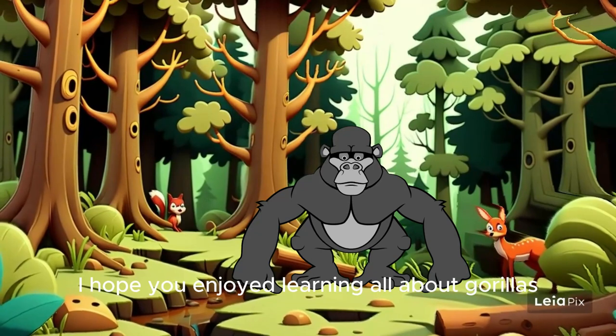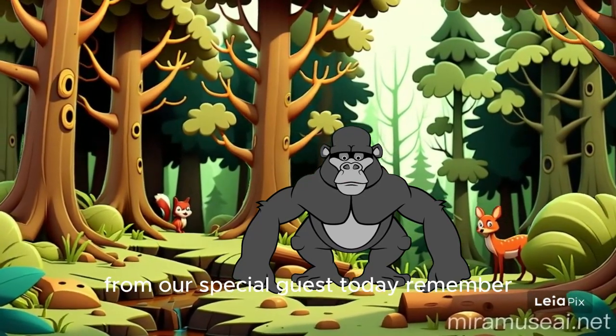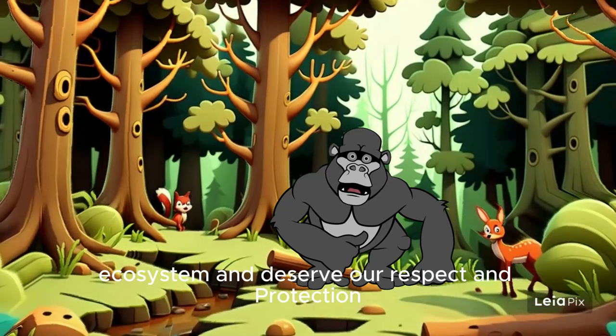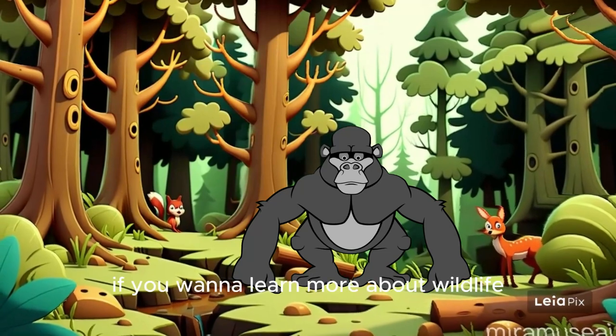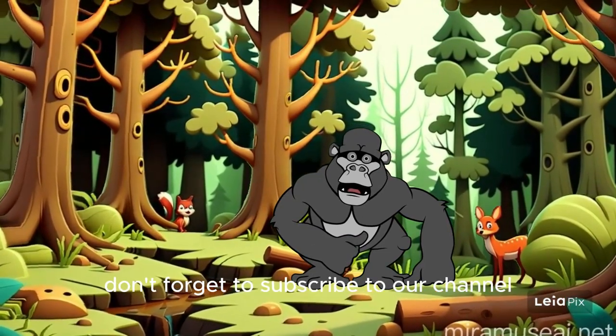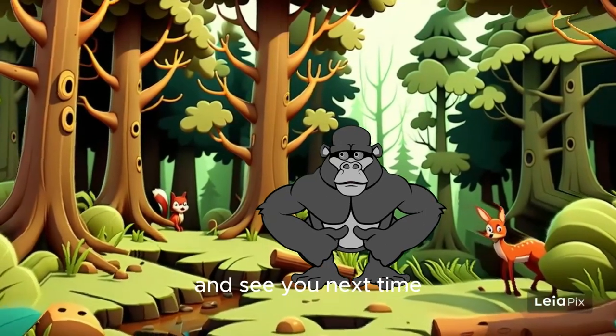And there you have it, kids. I hope you enjoyed learning all about gorillas from our special guest today. Remember, these incredible animals are an important part of our ecosystem and deserve our respect and protection. If you want to learn more about wildlife, don't forget to subscribe to our channel and share this video with your friends. Thanks for watching and see you next time.